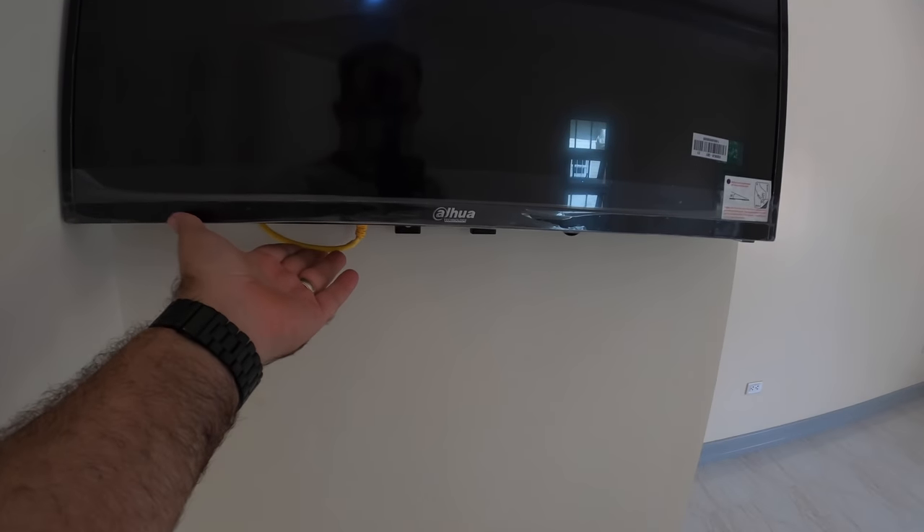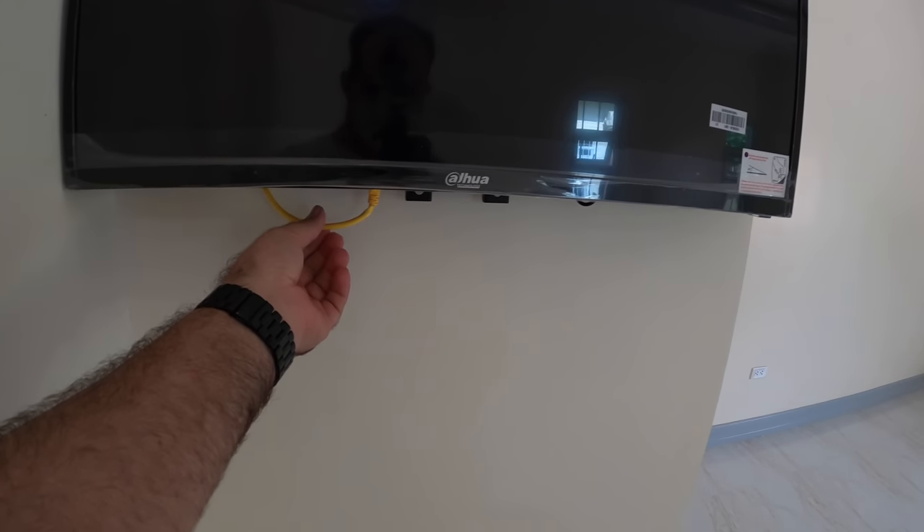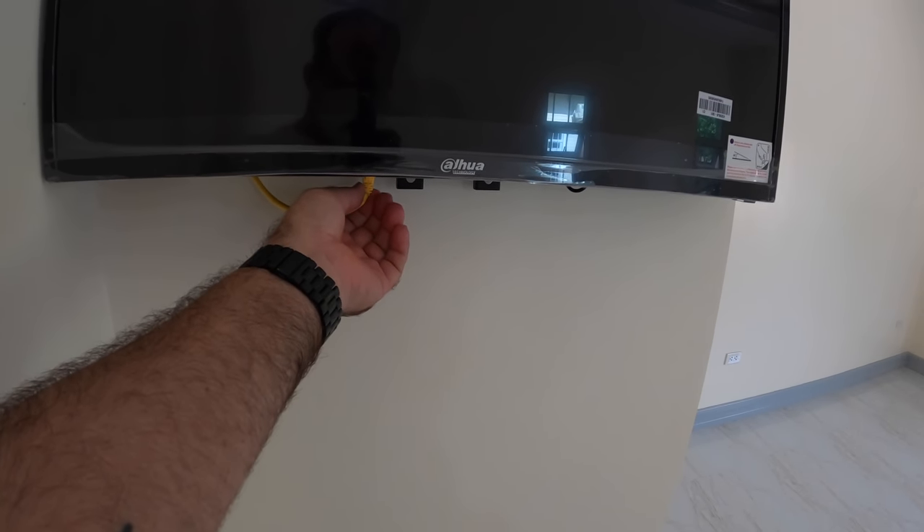The TV is up — a little crooked — but yeah, the TV's up, the wiring's pretty much mostly hidden, and we just have a small piece where the Ethernet-to-HDMI connector is located.